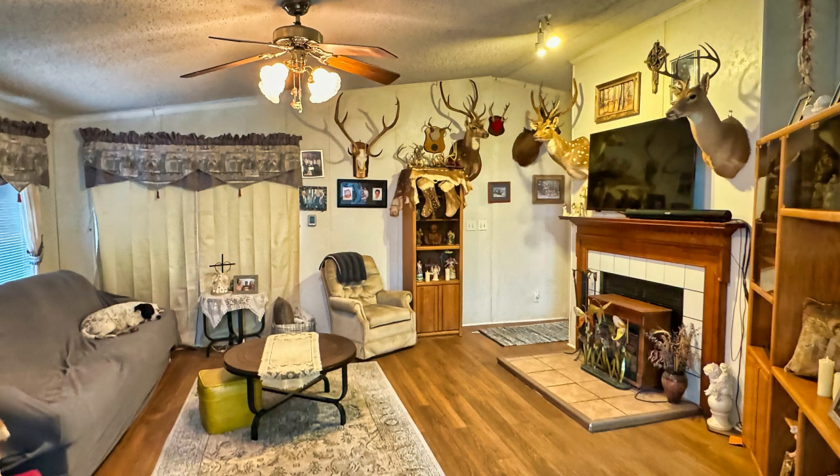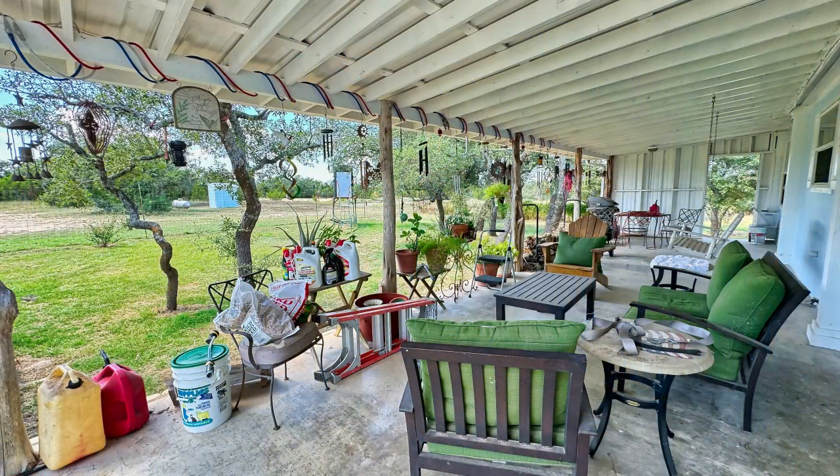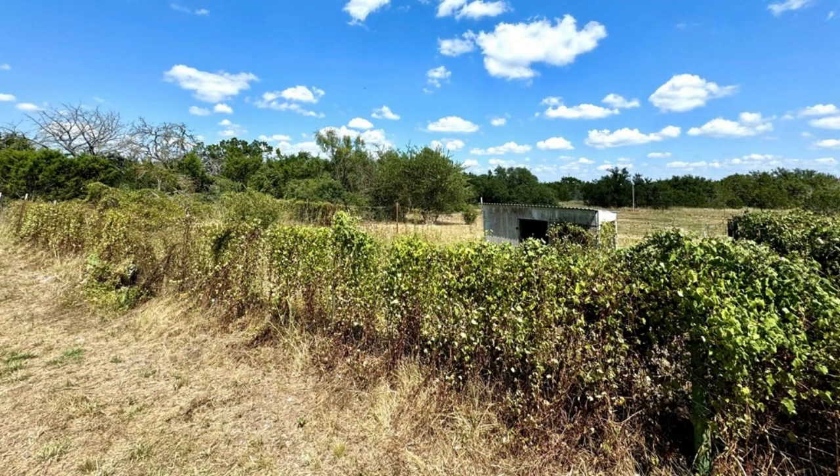High fencing on the road and an automatic security gate provide great security. One-plus acres around the house is also high-fenced for pet containment and gardening.